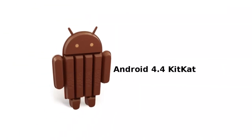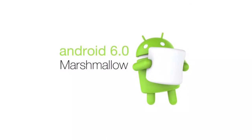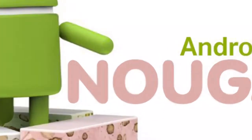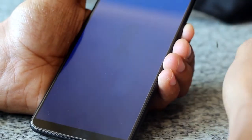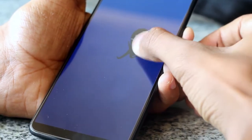The sixth is Android Ice Cream Sandwich version 4.0, the seventh is Android Jelly Bean version 4.1, the eighth is Android KitKat version 4.4, the ninth is Android Lollipop version 5.0, the tenth is Android Marshmallow version 6.0, the eleventh is Android Nougat version 7.0, and the last one is Android Oreo version 8.0.